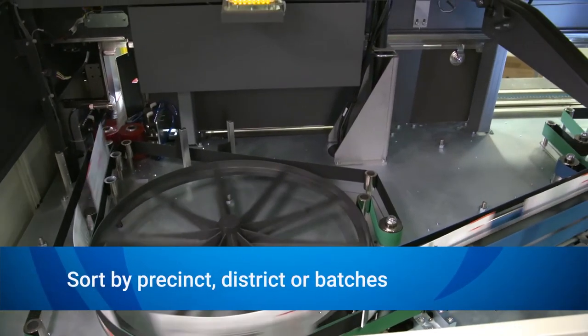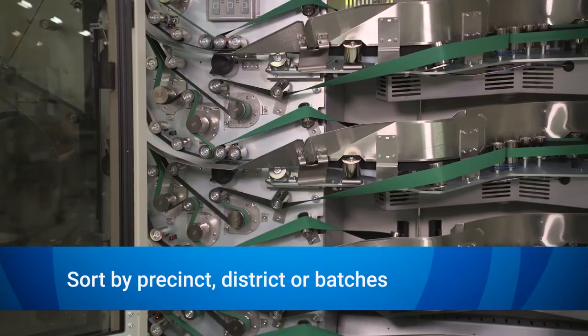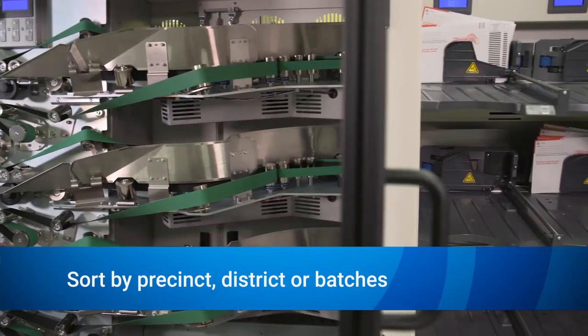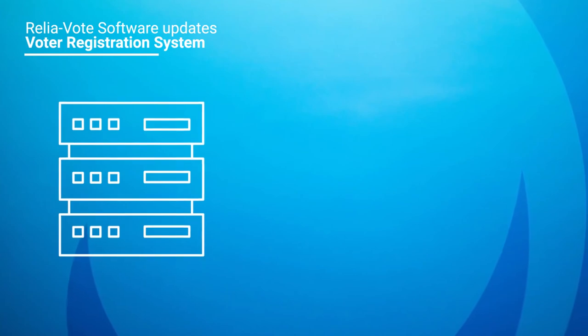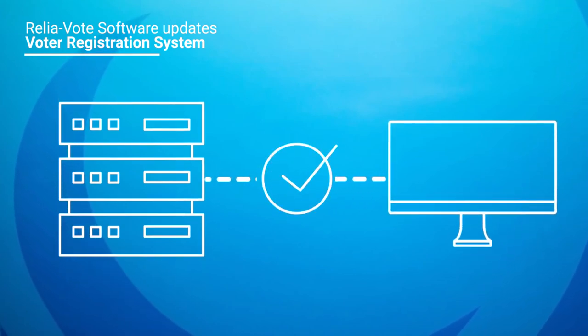The sorter prints a date and time stamp and opens a return ballot envelope as it sorts them by precinct, district, or batches so they are ready for tabulation. ReliaVote software updates the voter registration system to indicate the ballot was received to avoid any duplication.